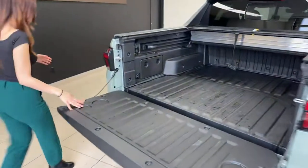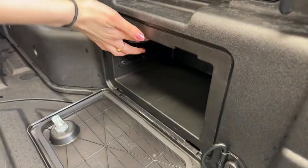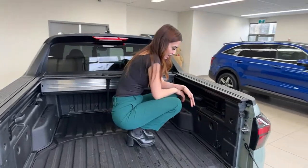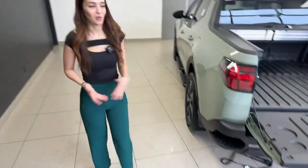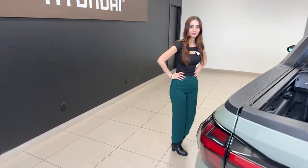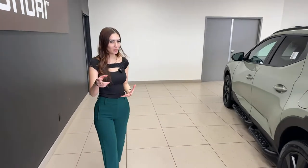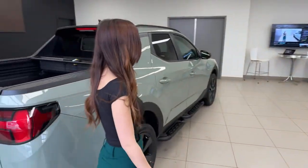Let me show you the soft opening of the tonneau cover again. Just press the latch and it rolls back smoothly — no clunks. The bed is also watertight when the cover is latched, so whatever you put in here is protected. Mike has taken a 30-inch TV out and done an outdoor movie night with it — very versatile.